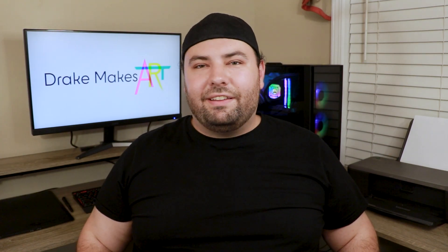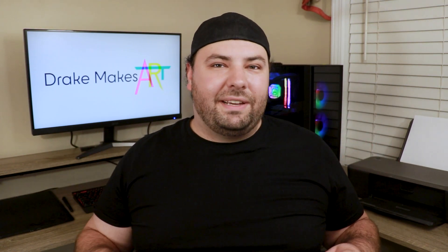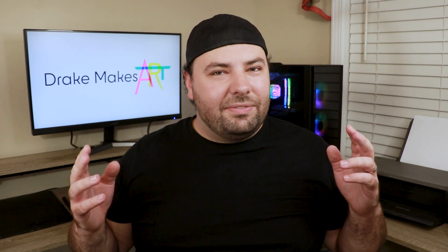Hey y'all, I'm Drake and this is Drake Makes Art. So I've been making YouTube videos for a little over two months now, and since I started doing this full time I've had a couple people come up to me and ask, like, what exactly is your job? What do you do now? And I've kind of skirted around the question — I've said, oh, I make videos, or I'm a content creator — and I haven't really felt comfortable calling myself a YouTuber yet.